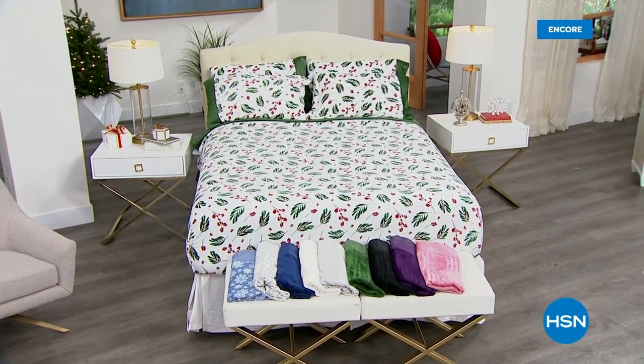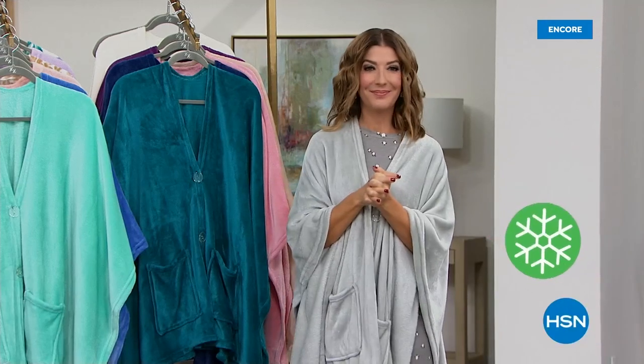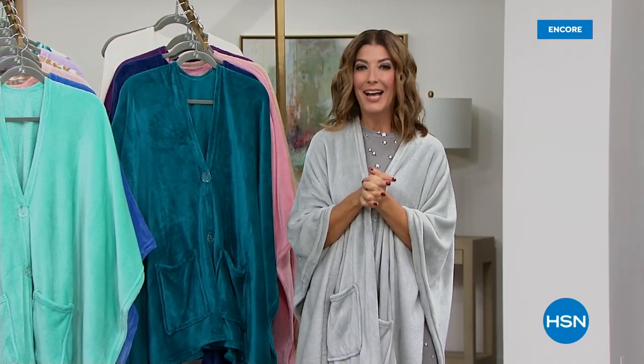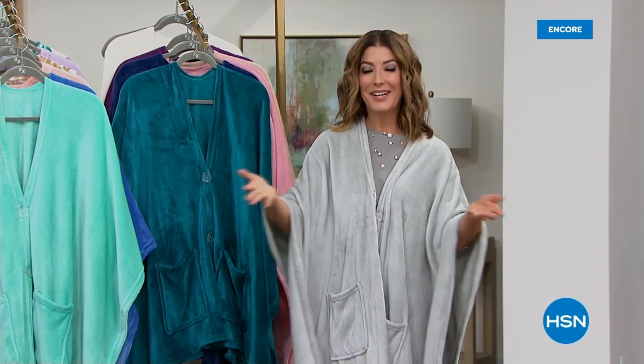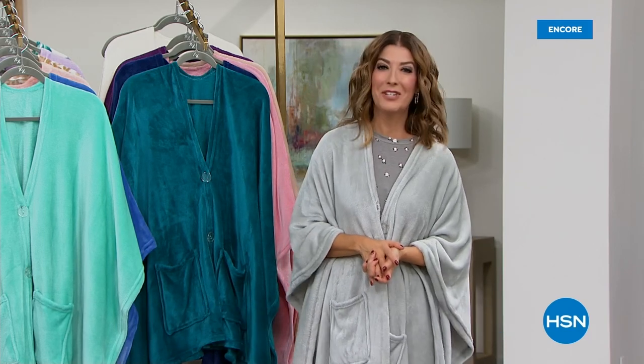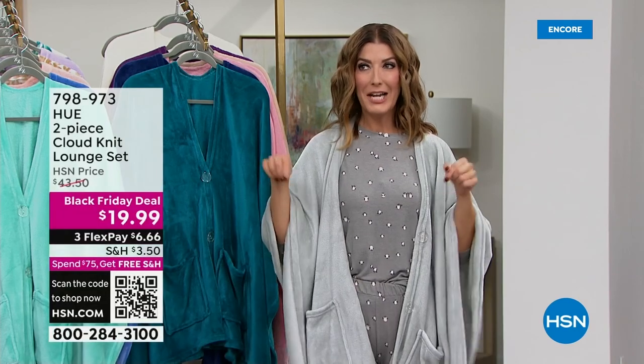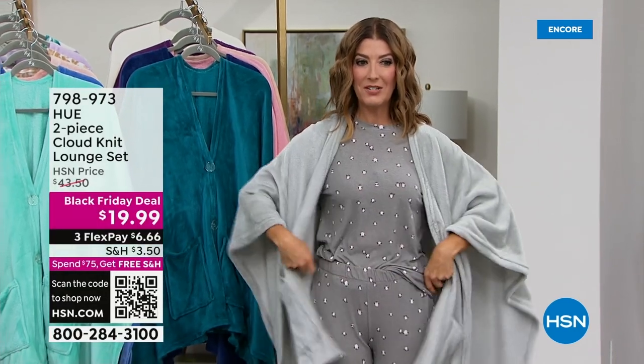Right now on HSN, lots to talk about tonight. First of all, thank you so much for inviting me into your home. My name is Sarah. Ellen Bunner is going to join me this hour. We have some Black Friday deals — a drop right now.